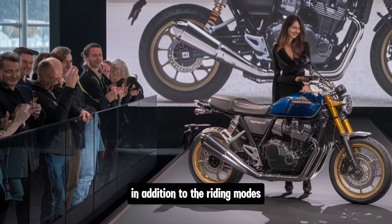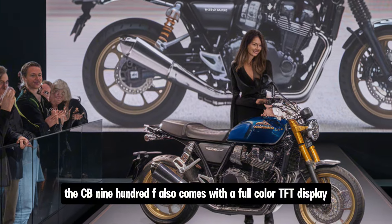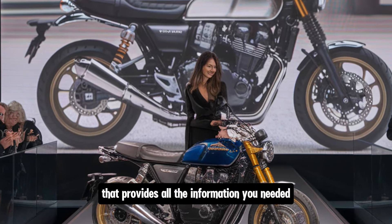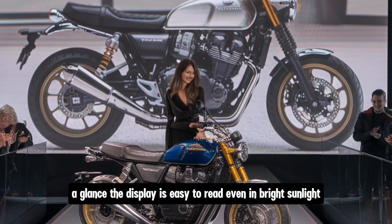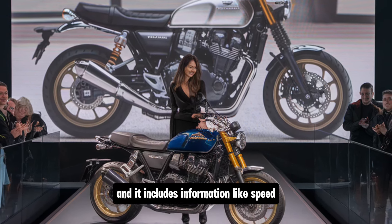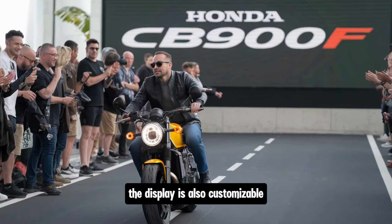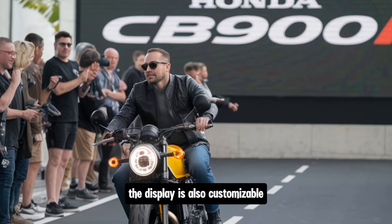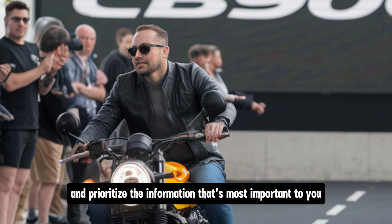In addition to the riding modes, the CB900F also comes with a full-color TFT display that provides all the information you need at a glance. The display is easy to read, even in bright sunlight, and it includes information like speed, RPM, fuel level and gear position. The display is also customizable, allowing you to change the layout and prioritize the information that's most important to you.